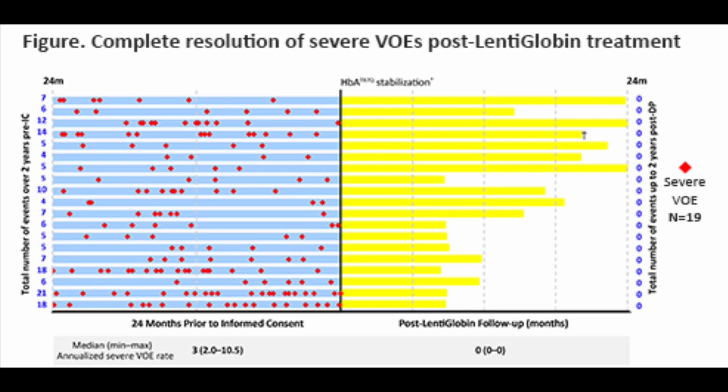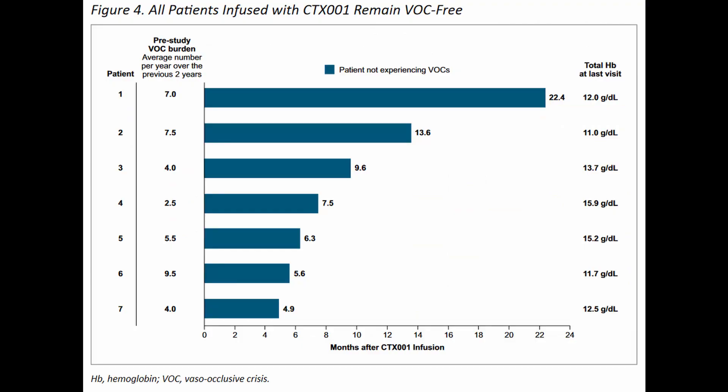Furthermore, Bluebird Bio reports that all patients stopped red blood cell transfusions by 90 days post-treatment. It is unclear why some patients required red blood cell transfusions, but Bluebird Bio also clearly indicates that all of their patients prior to treatment had vaso-occlusive events or crises, and post-treatment no longer had these events. So here, both CRISPR Therapeutics and Bluebird Bio's clinical treatment results are completely on par — in both cases, the patients no longer had vaso-occlusive events after treatment.